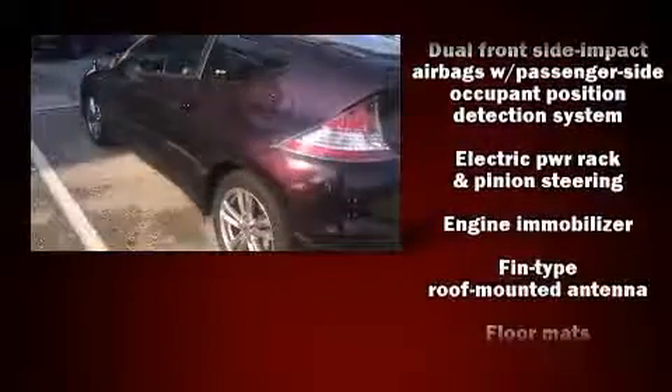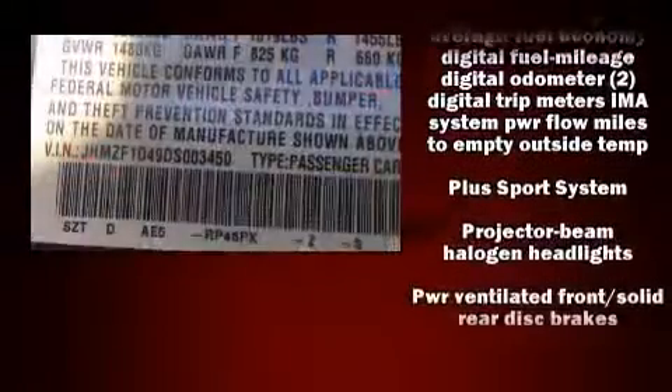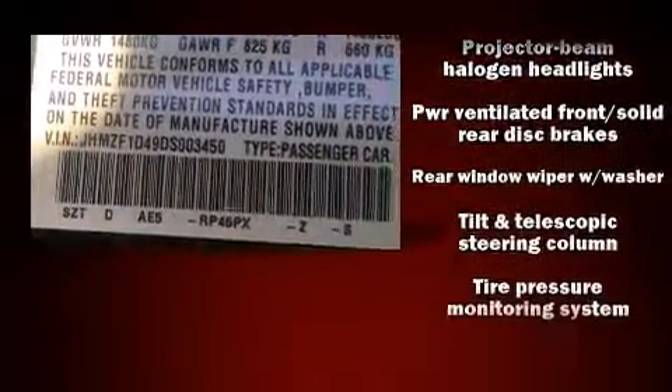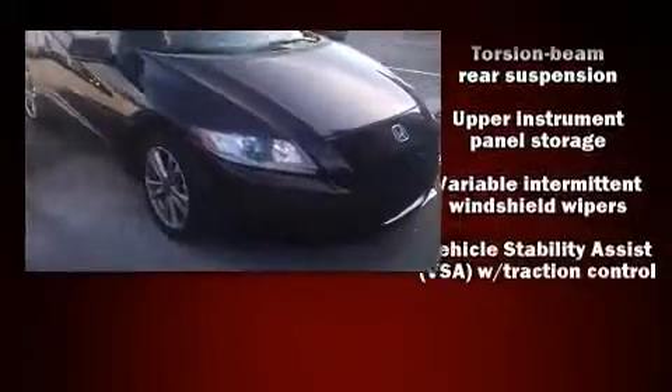Honda also prioritized safety and security with features such as head curtain airbags, anti-whiplash front head restraints, a panic alarm, and four-wheel disc brakes with ABS. Brake Assist technology provides extra pressure when applying the brakes.